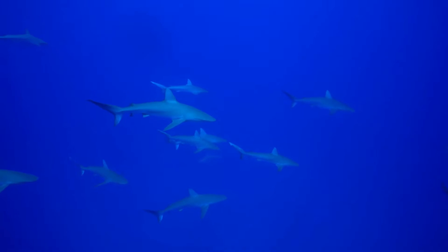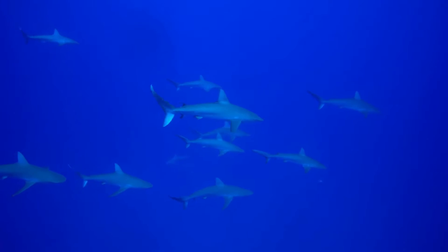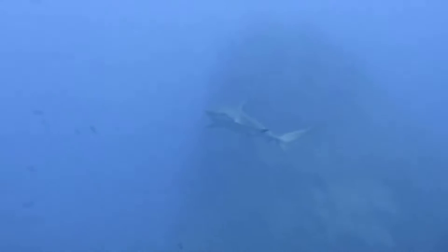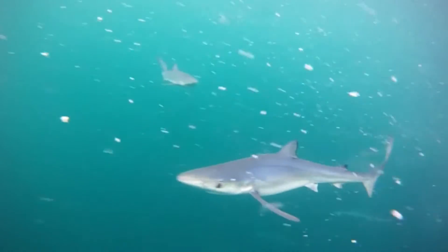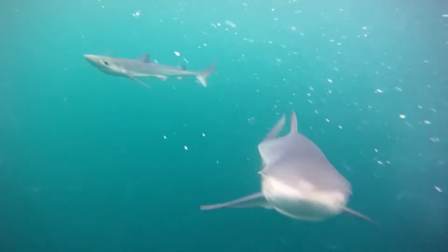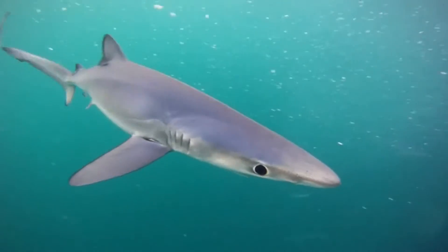Instead of bones, sharks have skeletons made of cartilage — a hard but flexible material that also makes up human noses and ears. Cartilage is much lighter than bone, which helps sharks stay afloat and swim long distances while using less energy.